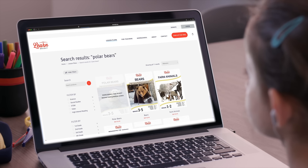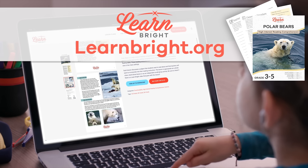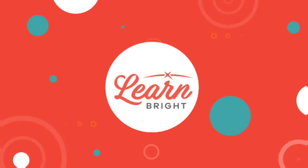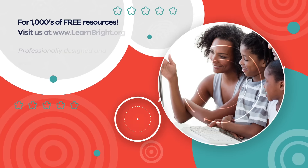Remember to head over to learnbright.org for more fun animal-themed lesson plans. See you next time! Hope you had fun learning with us! Visit us at learnbright.org for thousands of free resources and turnkey solutions for teachers and homeschoolers!